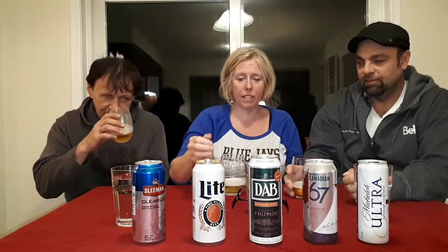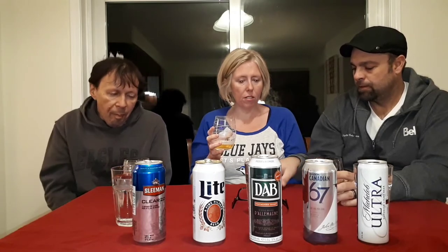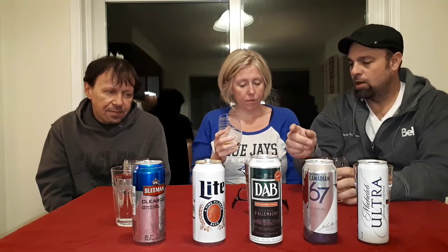So this is Miller Lite. It does smell stronger — it smells really hoppy. It looks the same as the Sleeman. Oh yeah, there's a lot more flavor there! I might have to change my Sleeman rating to a 7 and go to an 8 on this one. This Miller is better. It was 3.2 carbs — a little more than the Sleeman, but it has a lot more taste.